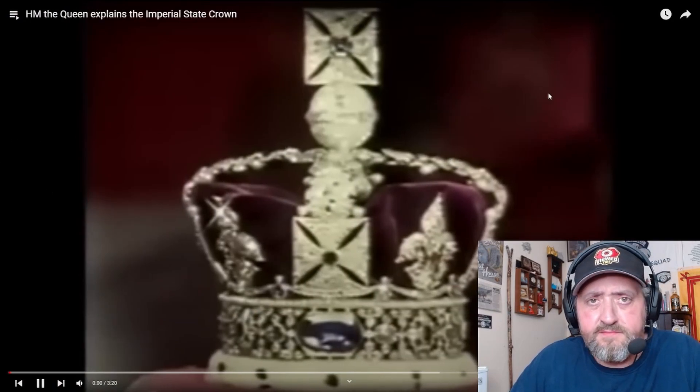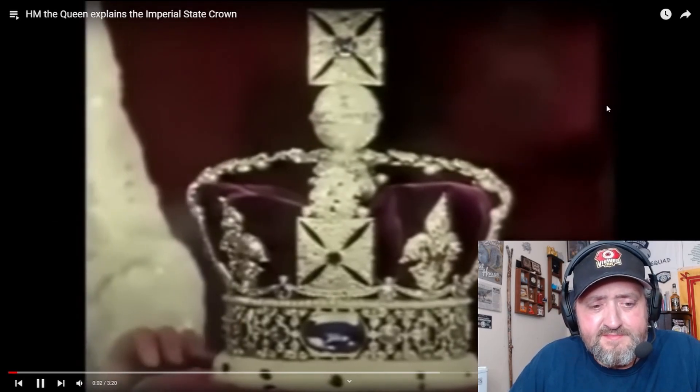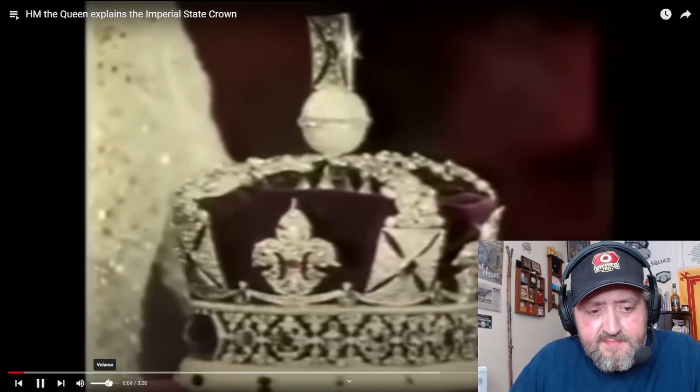Her Majesty the Queen Explains the Imperial State Crown. Let's do it. The Imperial State Crown. Anyone who's been to the Jewel House at the Tower of London will know there are several crowns to be seen there. But only two of them are actually used — St. Edward's Crown and this one, known as the Imperial State Crown.